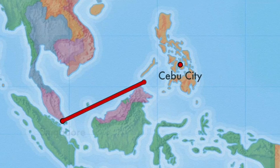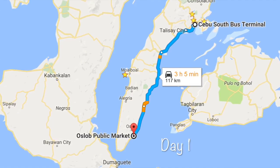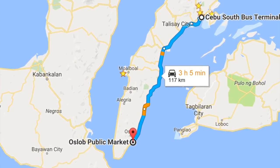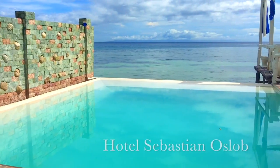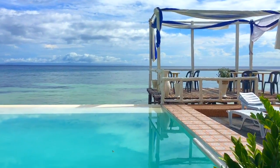We took an overnight flight from Singapore to Sibu City. When we arrived at Sibu Airport, we went to Sibu South Bus Station to take a public bus to go to Old Slope Town. After arriving in Old Slope Town, we left our bags in a hotel and went to the whale-watching centre.